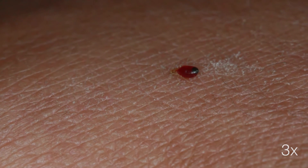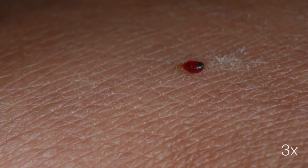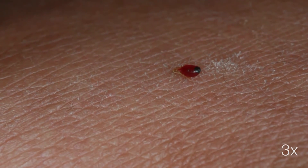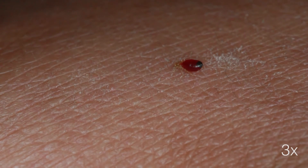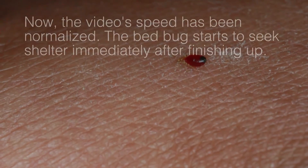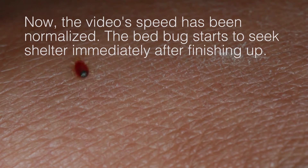Towards the end of the meal, the baby bedbug is almost at full capacity of its ingestion. Once it decides that it can take no more blood, it immediately starts to seek shelter. After food, shelter is the next most important element for its survival.